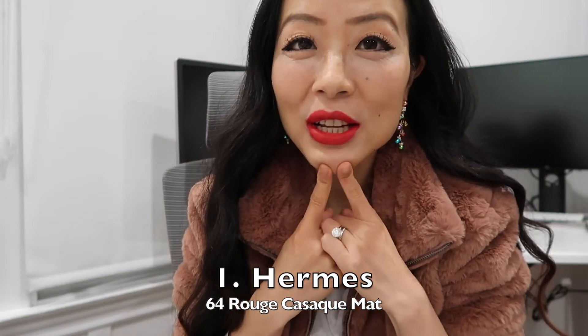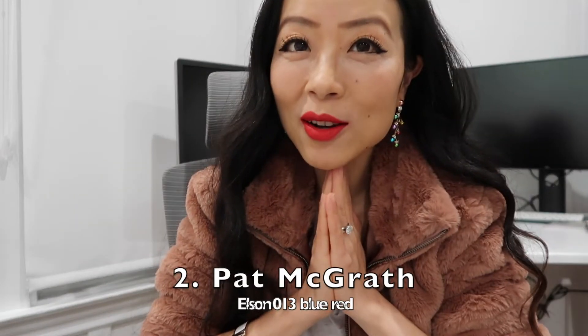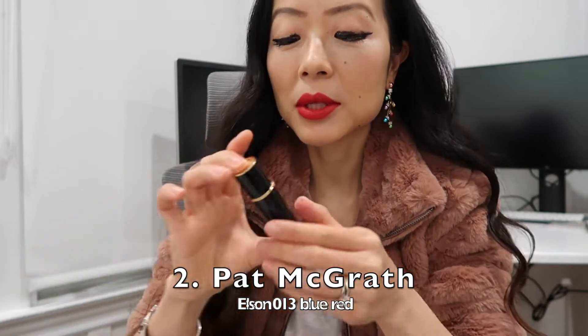The first one is actually what I'm wearing today — it's from Hermès. It's a really true red color with a blue tint, and I really like it. It's a matte lipstick.